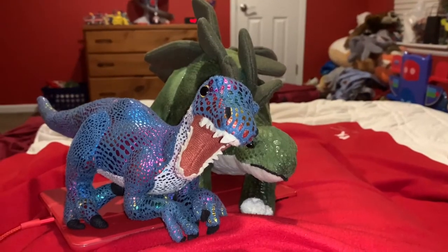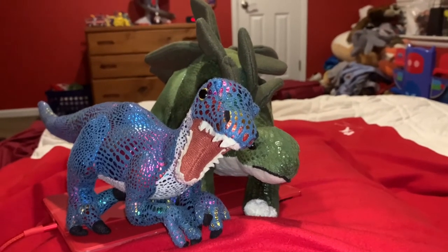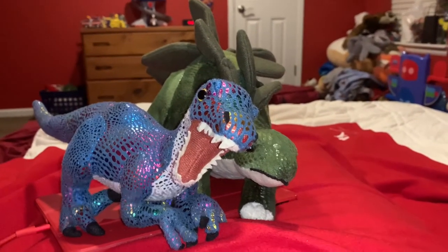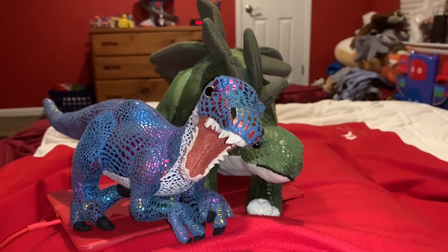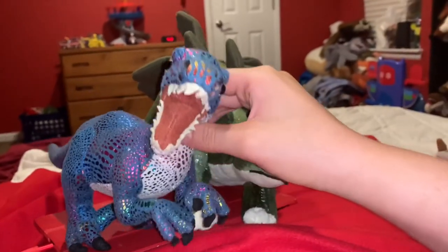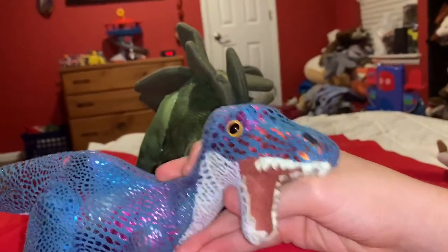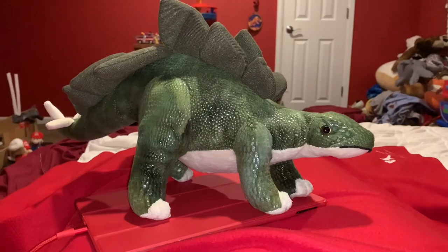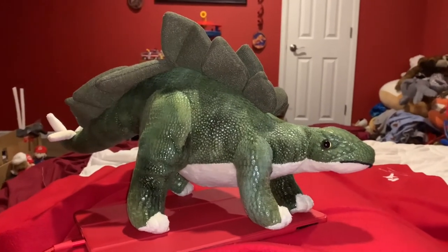I think that's enough information, and that's all the Stegosaurus information I need you for. Thank you so much for helping me in that portion of the video. The four spikes on the end of the Stegosaurus's tail are called Thagomizers.